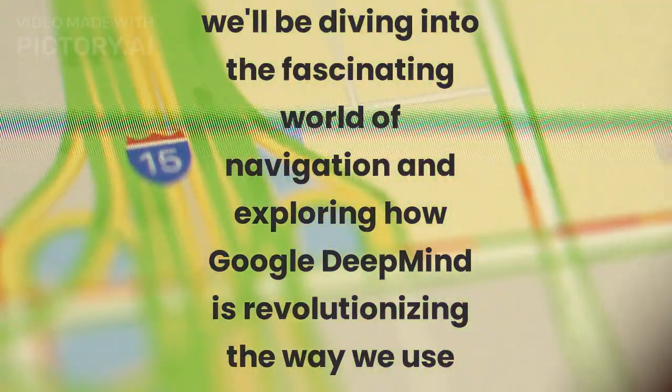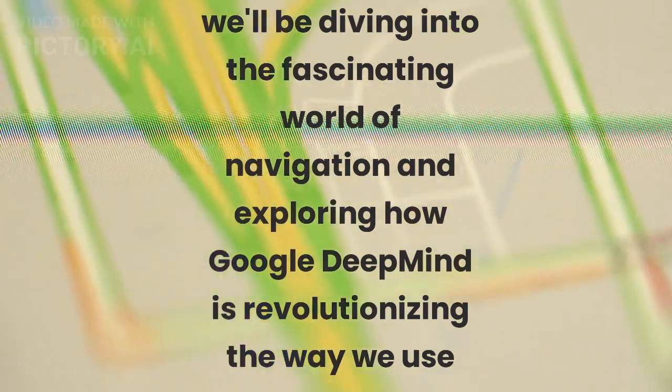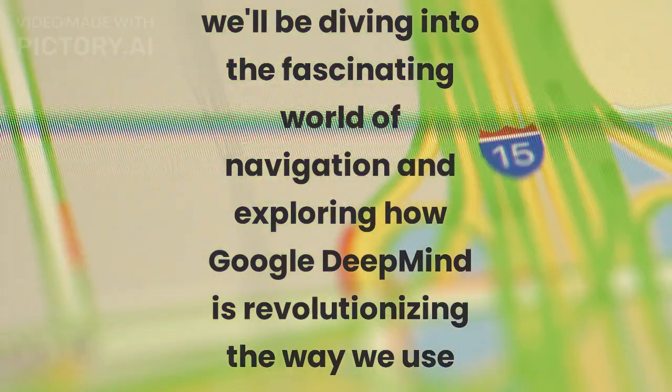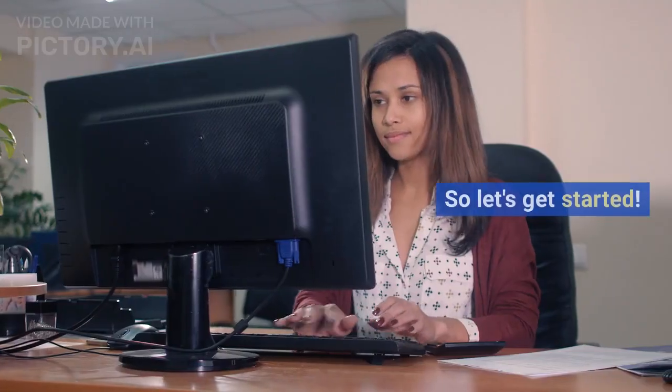Welcome back tech enthusiasts. In today's video we'll be diving into the fascinating world of navigation and exploring how Google DeepMind is revolutionizing the way we use Google Maps through advanced algorithms and AI research. So let's get started.